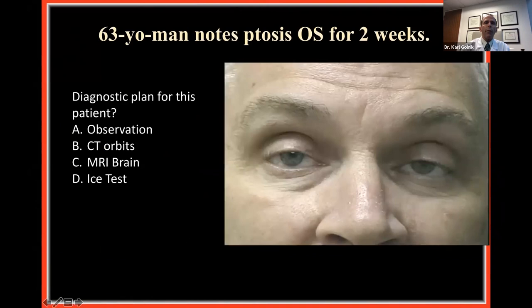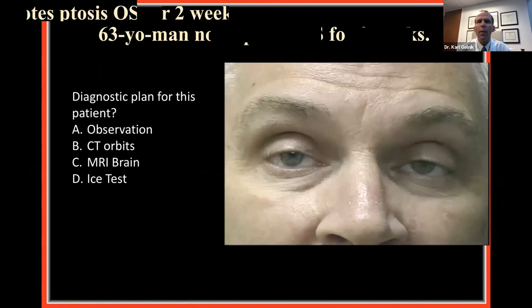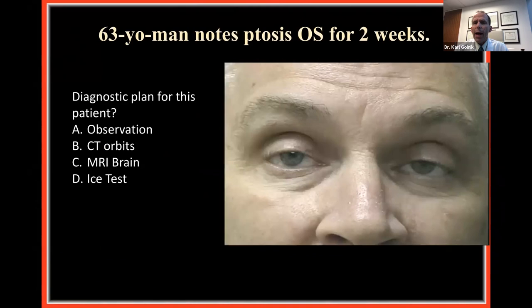Moving on to a different case: a gentleman presenting with droopy lids. There appears to be bilateral ptosis, a little worse on the left than the right. When we examined his eye movements, although he wasn't initially complaining of double vision, when looking downward he said he noticed a little double vision way down. On careful ocular motility and alignment testing, he had a little right hypertropia on downgaze, but otherwise looked pretty good.